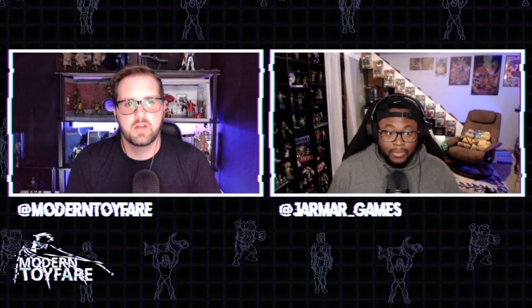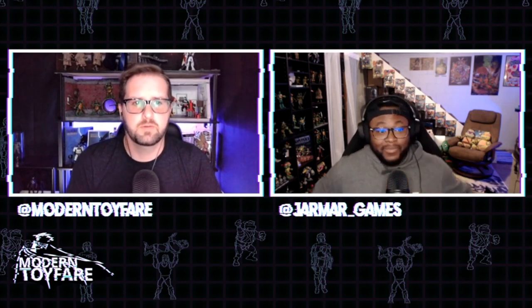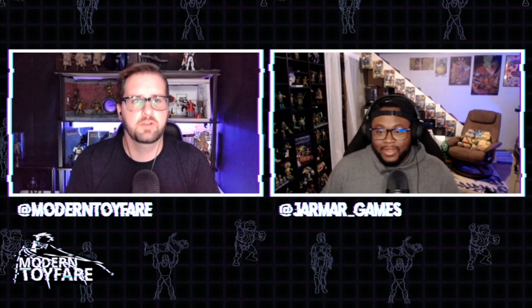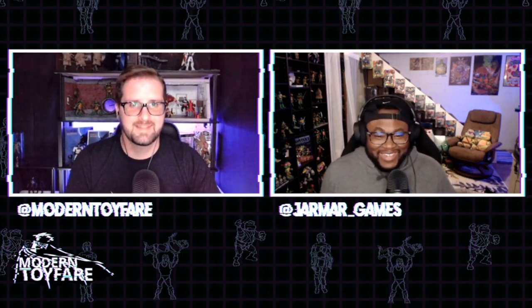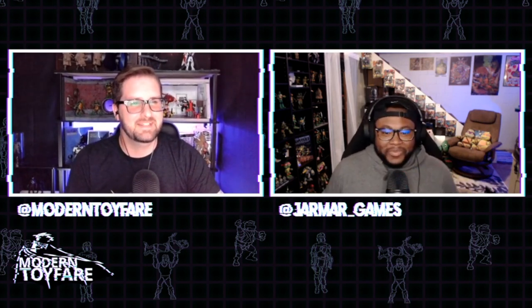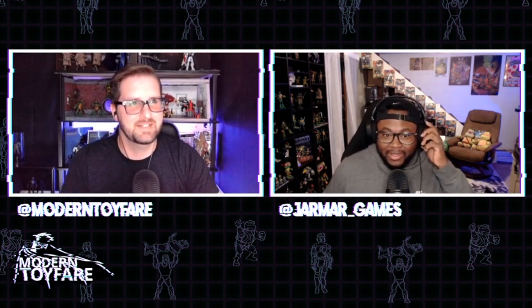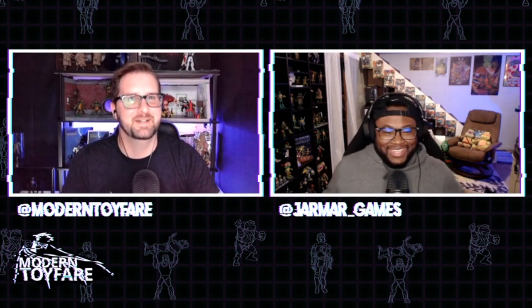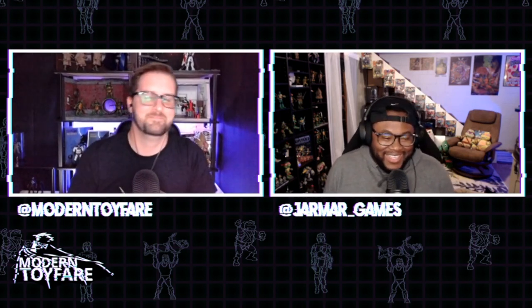Hello and welcome to this week's Modern Toy Fair News, the weekly show that talks about toys. My name is Michael and with me as always is Jamar_Games. Hello Michael - and no, you totally didn't scare me when you started the show. If I didn't have the other half of my screen as the Bandai website secretly trying to pre-order San Diego Comic-Con figures during the show, I totally would have seen you get scared.